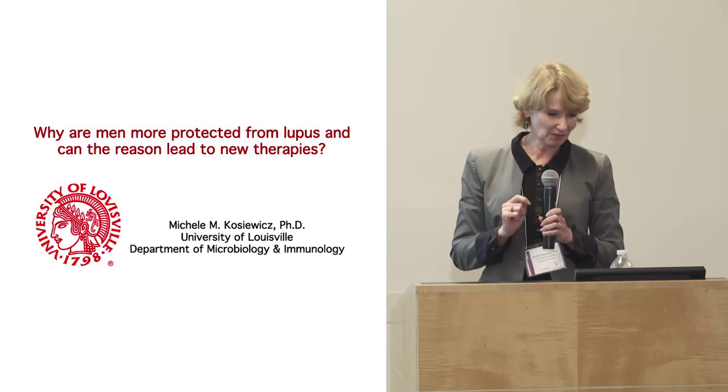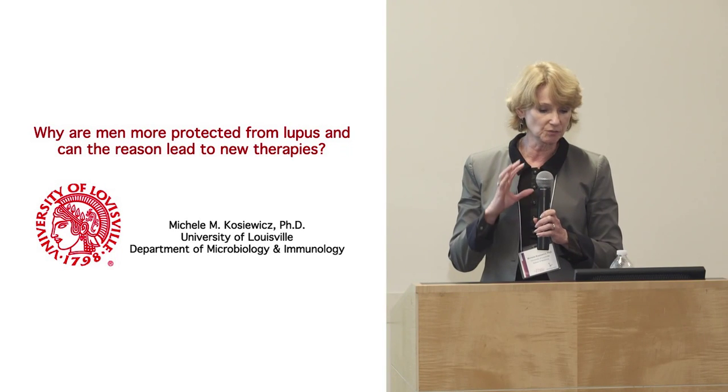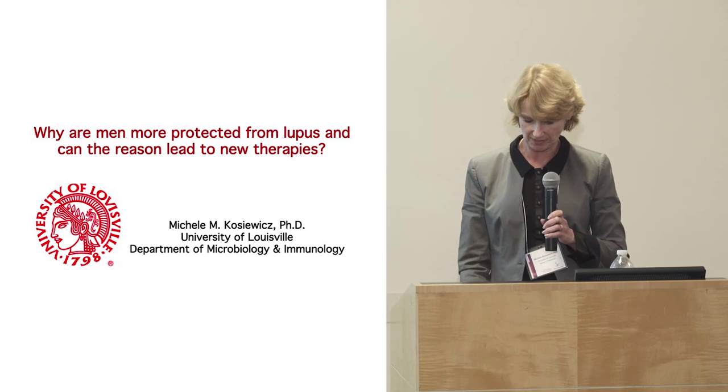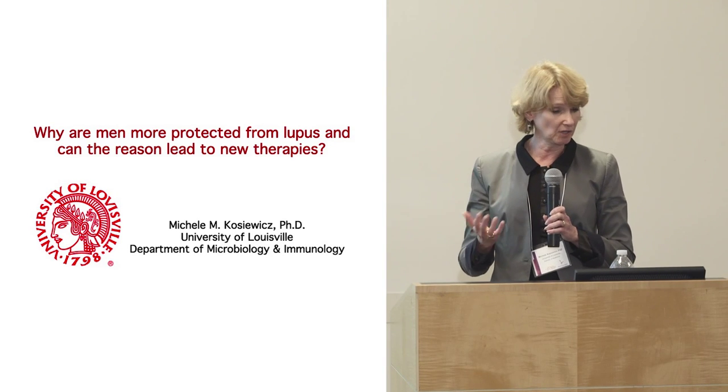As you know, there are genetic bases, as well as immune regulation and environment — as Dr. Kriegel already mentioned — that impact and determine whether or not you develop lupus.